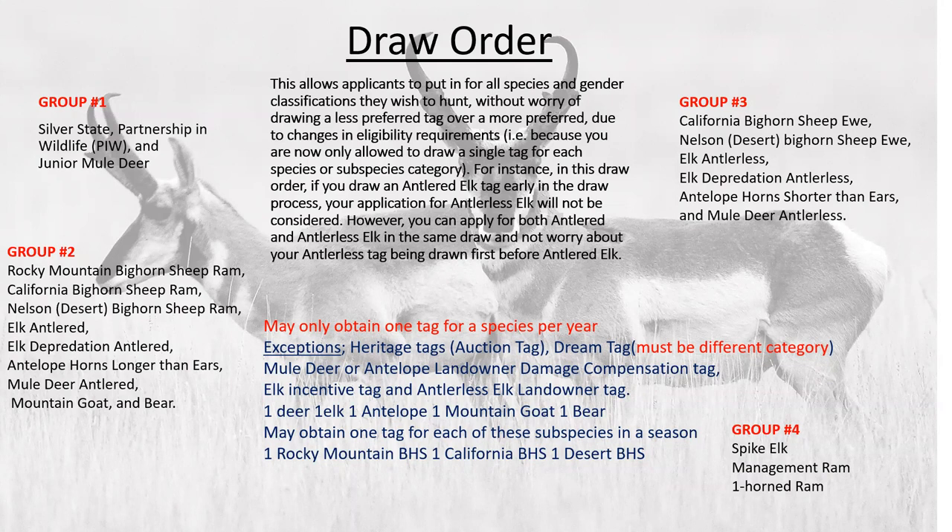However, if you do draw the dream tag and it's in the same category, you would have to return your Nevada tag. The dream tag also has an extended season and different weapon restrictions. You can also purchase mule deer, antelope, landowner damage compensation tags — these sometimes can run at a high dollar — as well as elk center tags and antlerless elk landowner tags. Remember: you can get one deer, one elk, one antelope, one mountain goat, one bear.